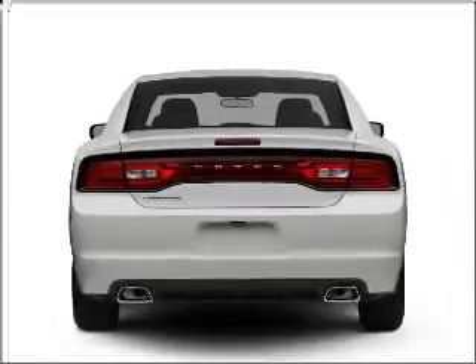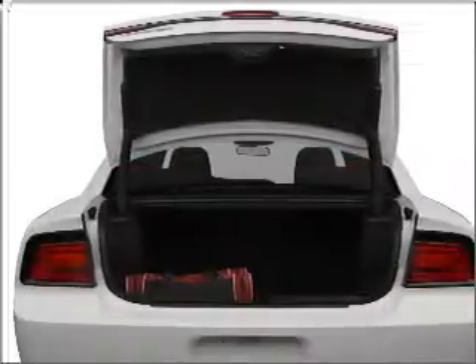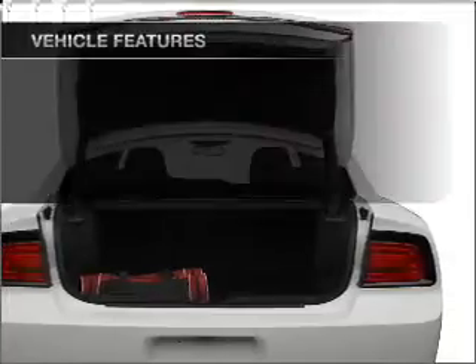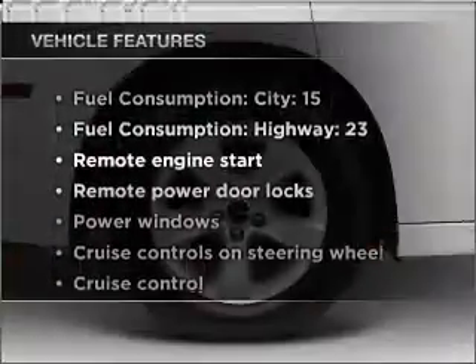You will appreciate the safety feature of anti-lock brakes. Power and reliability are a great combination. This vehicle has both. Plus, enjoy these notable features that are included in this vehicle.